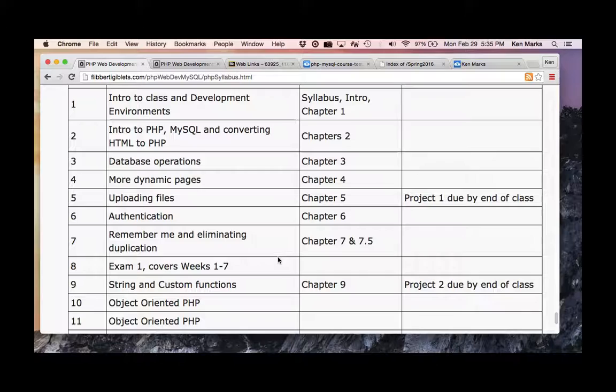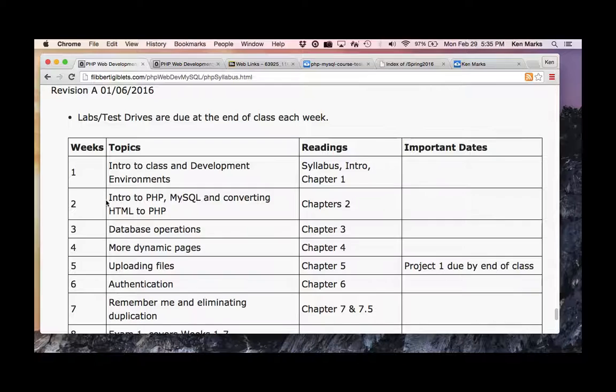I created a study guide for you, and I'll go through that. Also next week there's no chapter assignment or anything like that, so it's probably a good idea to start working on the project.